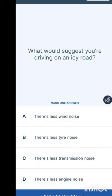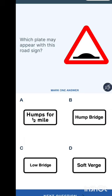What would suggest you're driving on an icy road? This question repeats frequently. The options are: less wind noise, less tyre noise, less transmission noise, or less engine noise. The answer is there is less tyre noise.